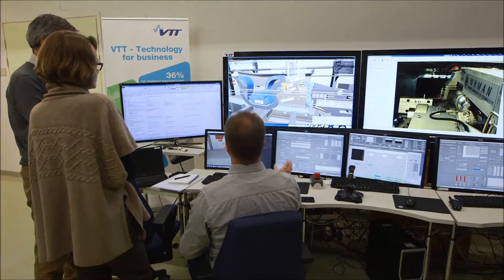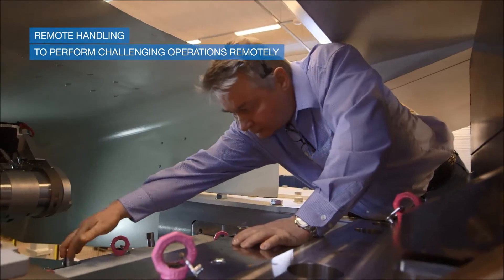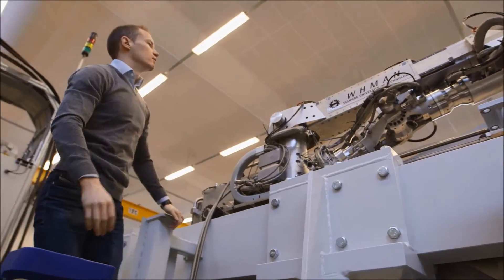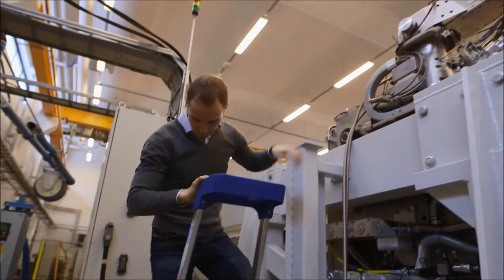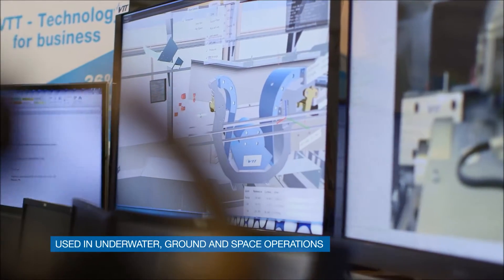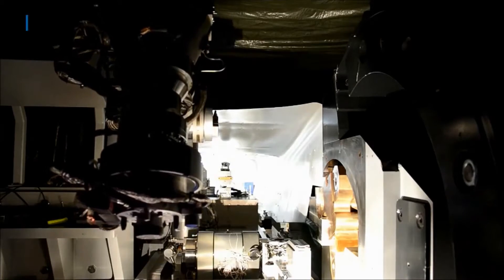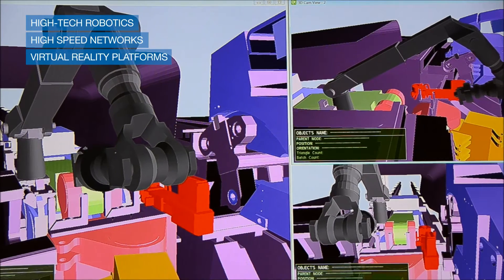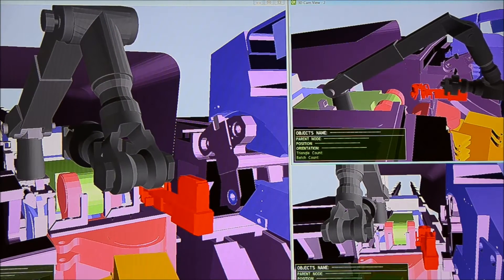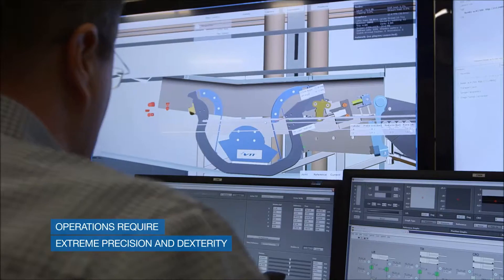Remote handling helps us in performing operations at distance because it may be dangerous or even impossible to be physically present where it is actually executed. It is used widely in underwater or underground operations or even for space exploration missions. Think about the Mars rovers, for example. Remote handling relies on high-tech robotics, sophisticated networking and virtual reality platforms. The operator performing the operation at distance must keep everything under control and must perform the task with millimetric accuracy.